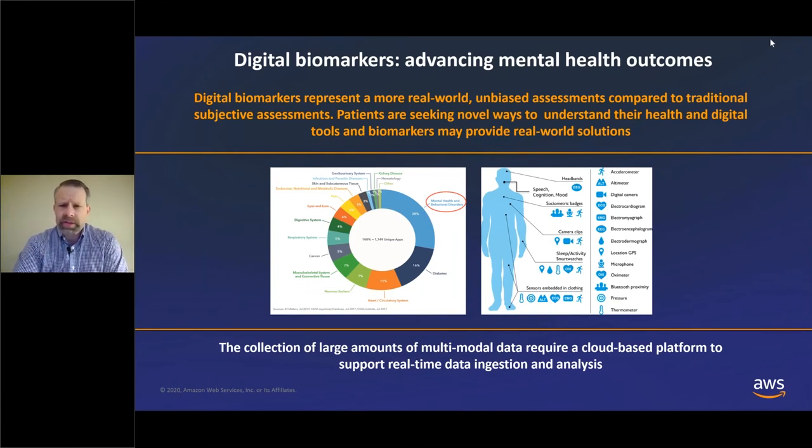You can see just some examples of various types of digital biomarkers collected through digital tools: sleep and activity with smartwatches, sensors embedded in clothing, headbands for EEG, and verbally assessing speech, cognition, and mood. One of the challenges, though, is that the collection of these large sets of multimodal data requires a platform that can ingest it all in real time and support analysis and review. A cloud-based solution is one of the potential options for doing this.